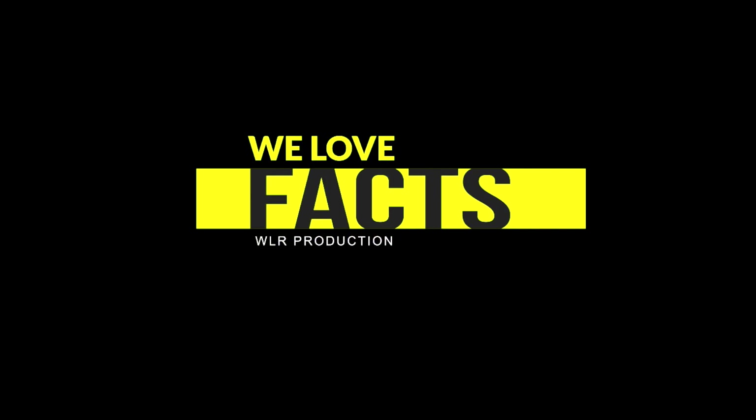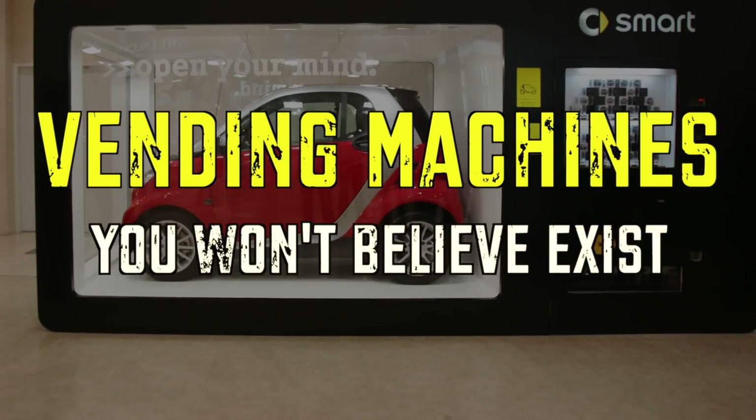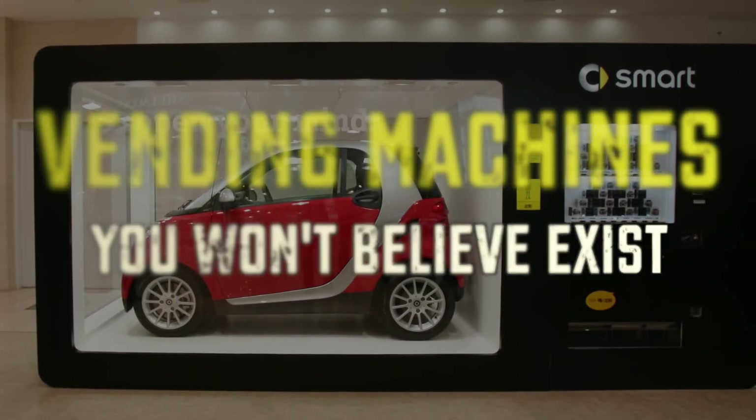We Love Facts presents: Vending Machines You Won't Believe Actually Exist.